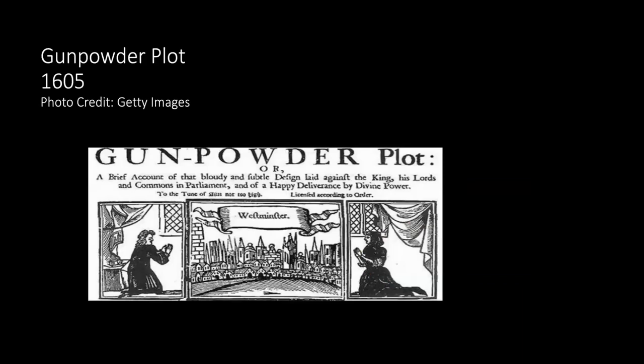Not long into his reign, an assassination plot was launched against James and his parliament. In 1605, Catholic rebels launched a plot to blow up the House of Lords while parliament was in session on its opening day — when the king, nearly all members of parliament, his government, and probably his heirs would be present. This grew from the hostility between Catholics and Church of England Protestants dating back to Henry VIII and the dissolution of the monasteries.